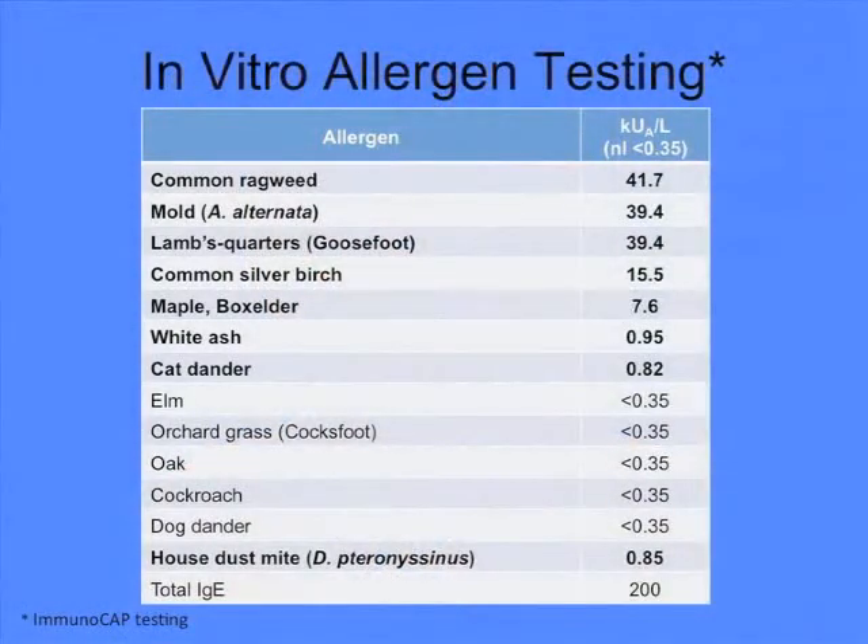In this particular patient, we performed a battery of in vitro testing. First, the total IgE — in this patient it is 200, which indicates that she is an allergic individual. Looking at the perennial allergens, both dust mite and cat are mildly elevated, which probably indicates why she has symptoms all year round. Separating into spring and fall allergens, there's some elevation in the spring, but much more elevation in the fall — both to the weeds and to the mold. This is all consistent with the history I've just described.